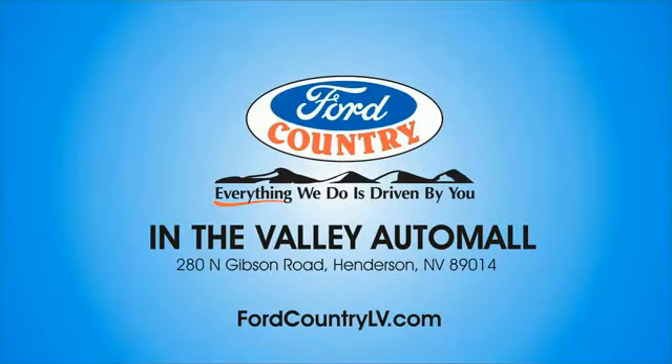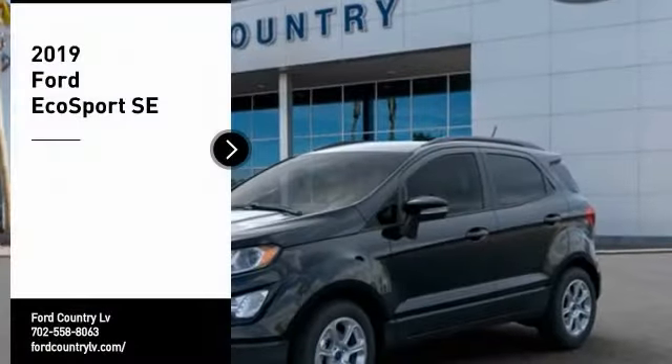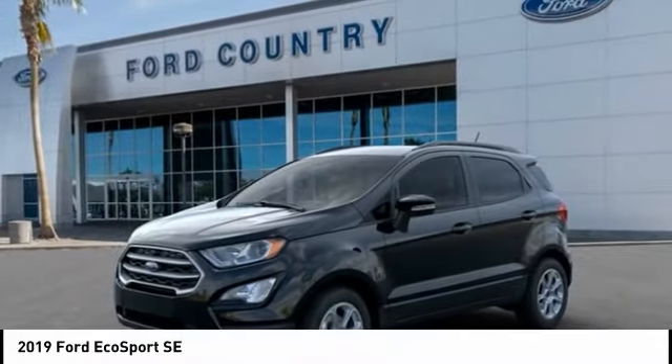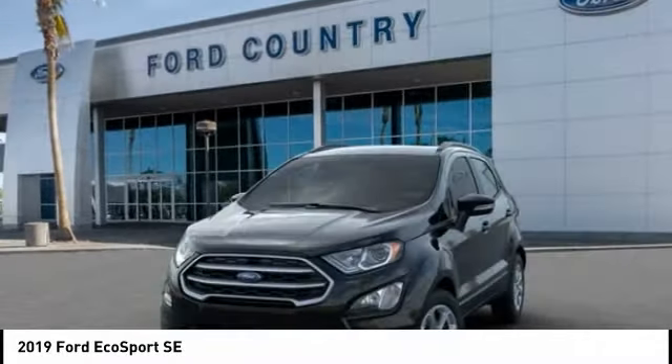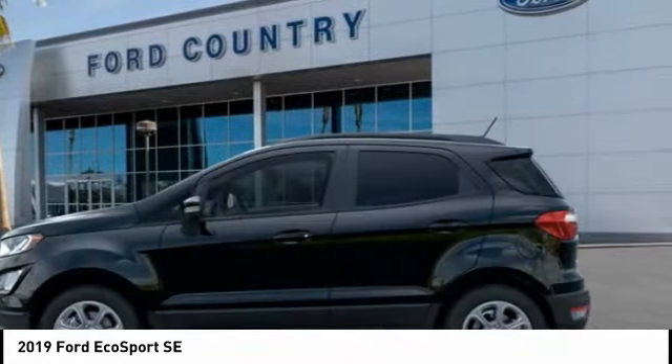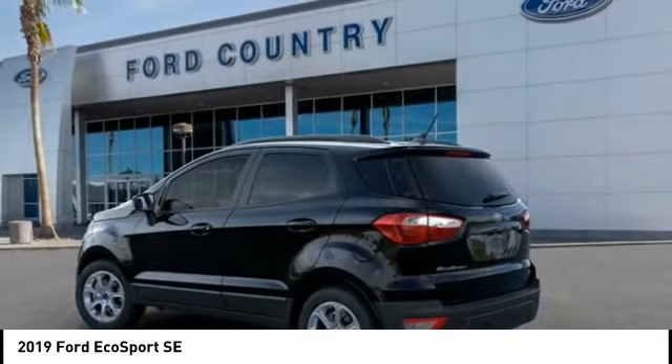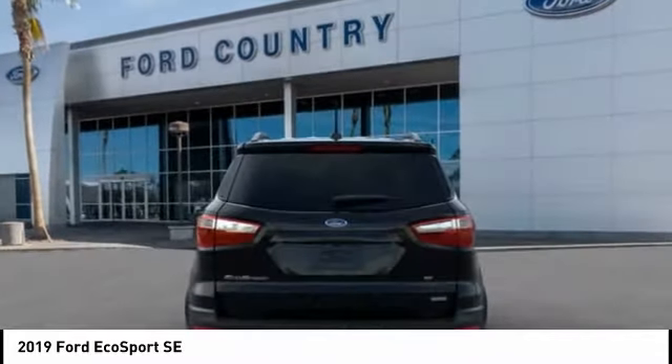Visit Ford Country in the Valley Auto Mall today. Stop by and take a look at the 2019 EcoSport. The Ford EcoSport has an upgraded interior that provides you all the features you could ever want. It also offers the functionality of an SUV, but in a size where you feel in control.